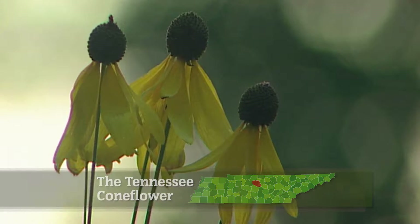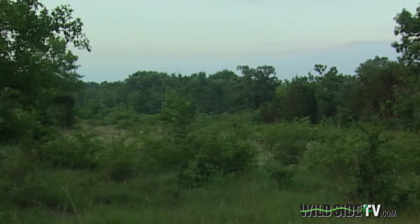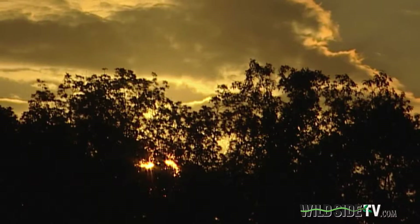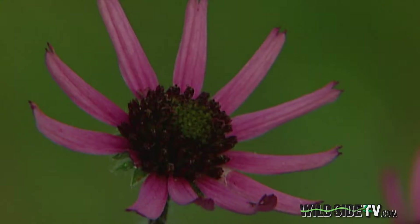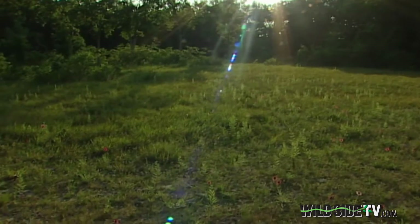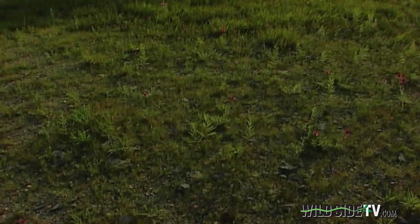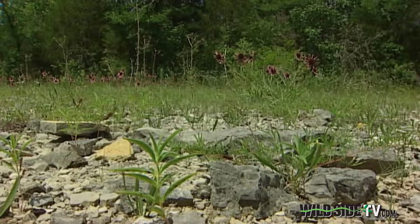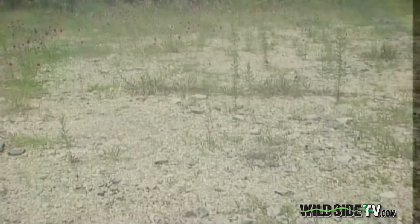Early morning is a cool oasis for life on limestone. The sun brings warmth and the challenge of a new day. This is a cedar glade, a natural opening in the forest caused by bedrock pushing its way to the surface. They're incredibly hot and dry. The soils are very, very shallow, so there's not a lot of water available for much of anything. There is a lot of rock and heat — a tough place it would seem for anything to live.